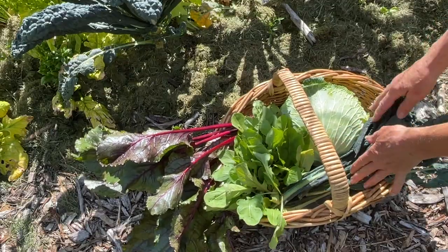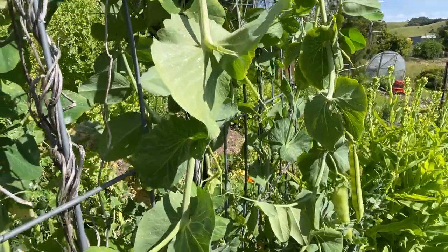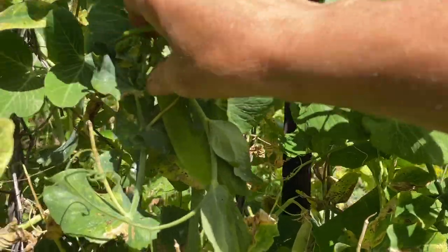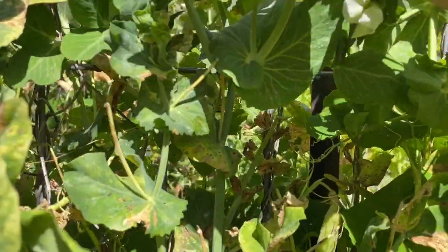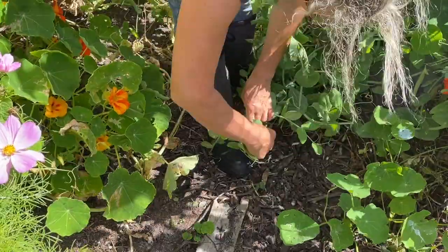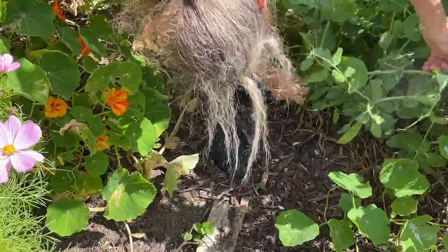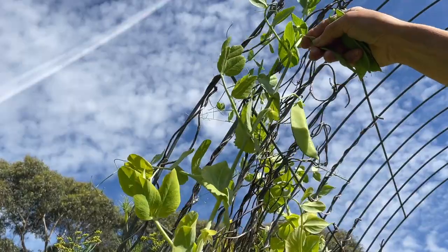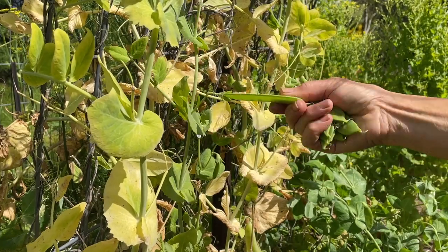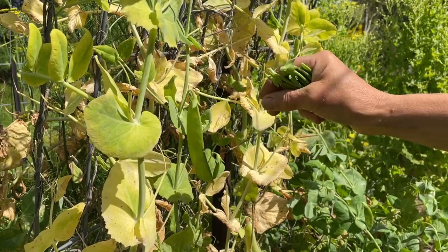Last on my harvest list today is just to grab a few snow peas. These plants are nearly finishing off and it won't be long until they're all done. So what I'm also going to do today is put some Ukrainian bean seeds in the soil and they will start to grow just as these plants are finishing off. Some of them are just beyond being nice to eat - they get a bit tough as soon as they start to fatten up.